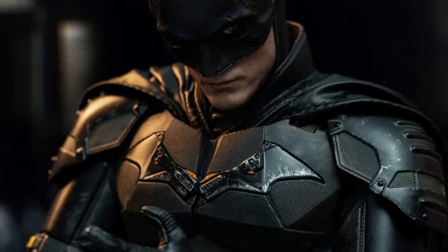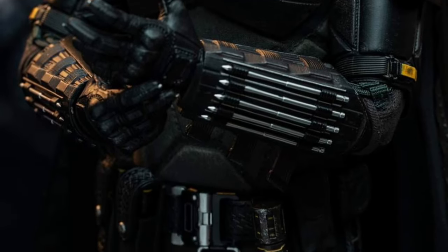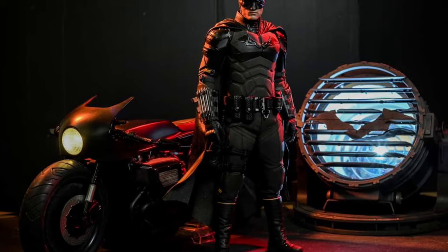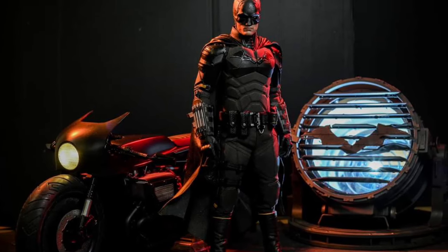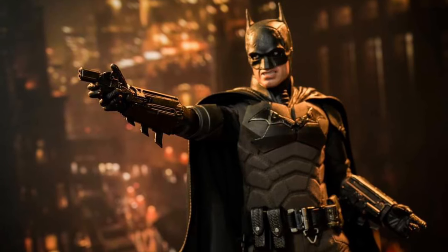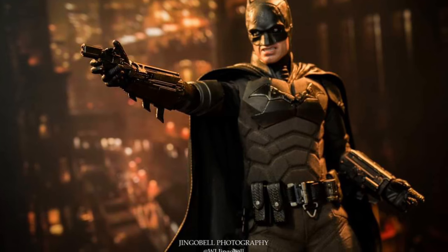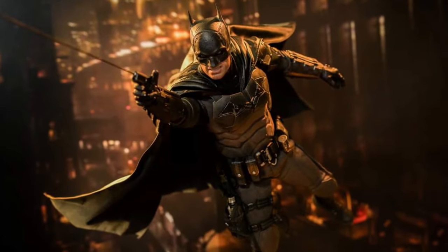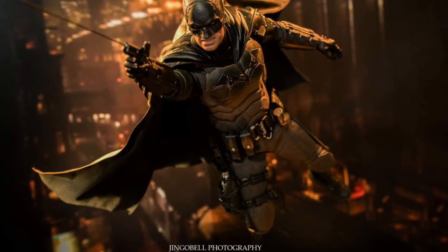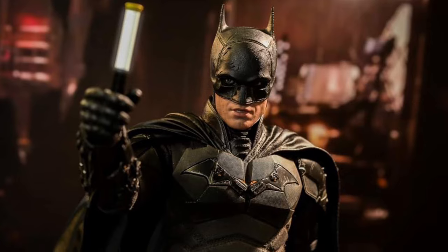The Bat-Signal measures 23 centimeters in height, so it's pretty proportionate to the 12-inch figure. The Batcycle measures 42 centimeters in length and also features LED light-up functions on the head and taillights, an adjustable-degree handlebar, and rotatable rubber wheels giving a realistic tread pattern.